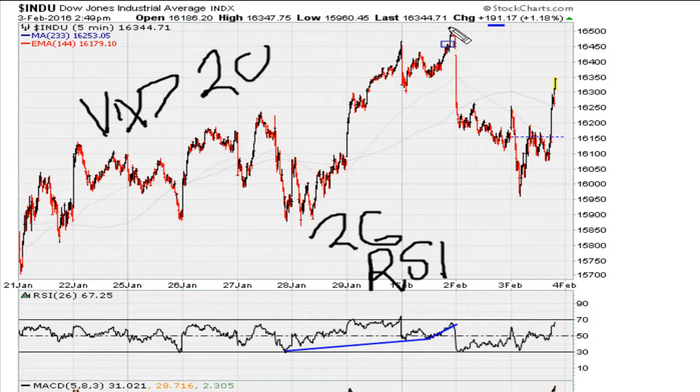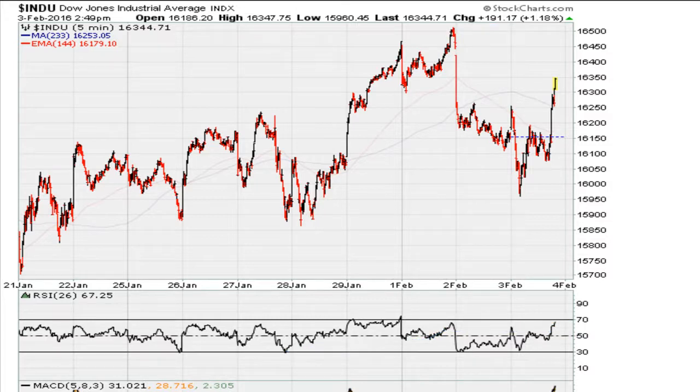We can see the recent break of the highs here — this is where the market broke down short term. If we take a line from that break level and draw it, we can see the market has hit this level once before and stalled. We are coming here at the highs of the day, Dow up about 191. If the market cannot hold above that red line, more than likely we might get a pullback into the day.